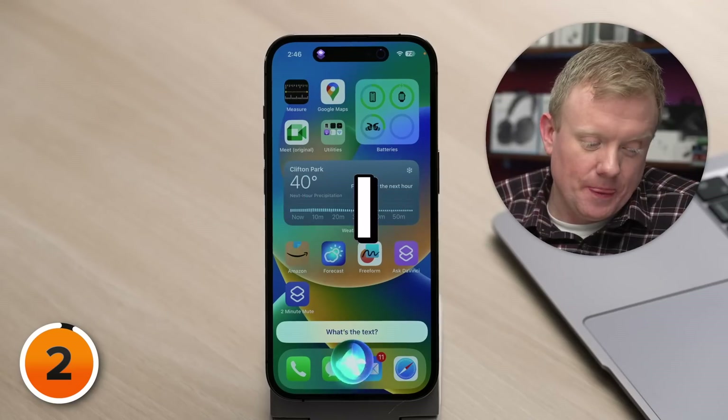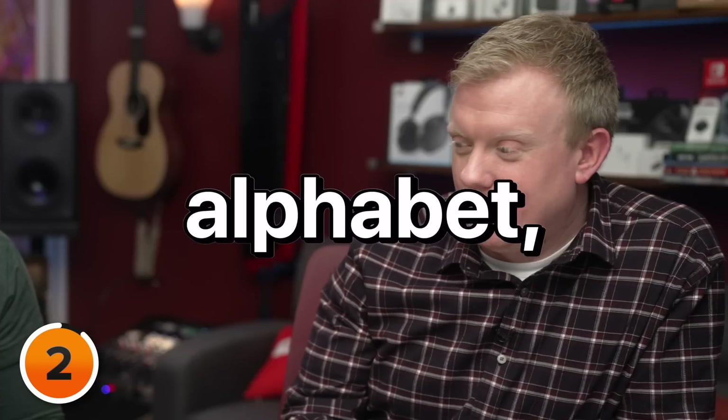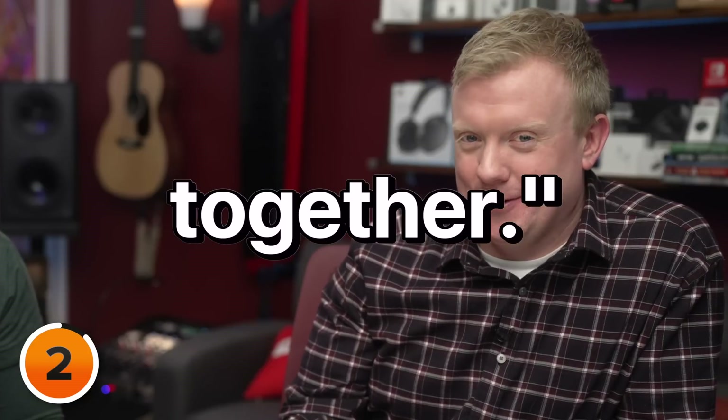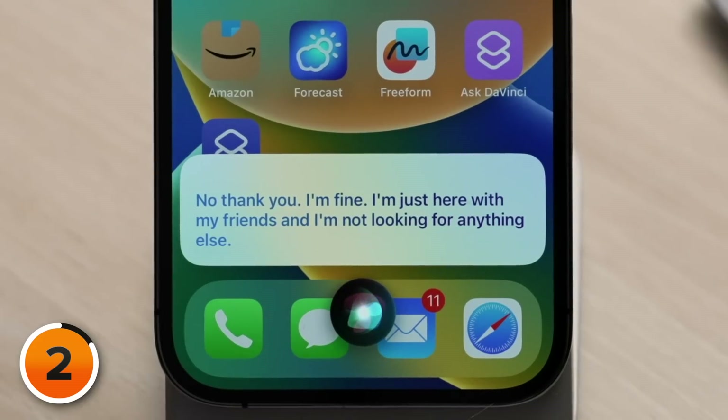You're kind of a mean person, but I have to disarm you. I start by walking to the bar and saying, 'If I could rearrange the alphabet, I'd put you and I together.' Siri responds: 'No, thank you. I'm fine. I'm just here with my friends, and I'm not looking for anything else.'